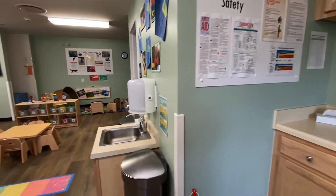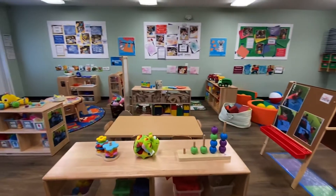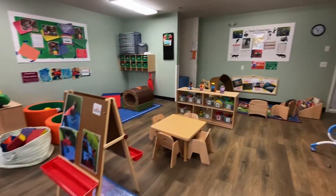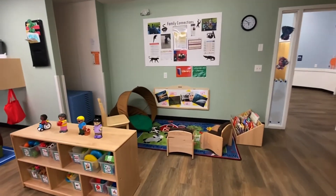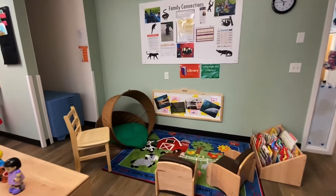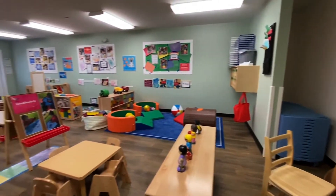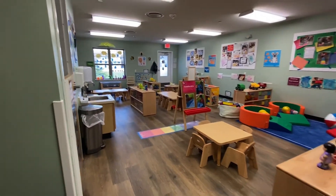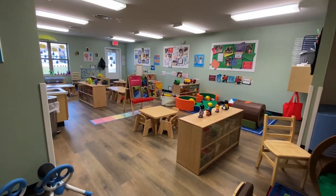Toddlers will also have the chance to choose which of our learning centers they would like to explore: blocks, creative arts, dramatic play, library, math and manipulatives, as well as science and sensory. Each center ties into their monthly curriculum theme. During a typical day, your child will have the opportunity to count, explore cause and effect concepts, interact with music, sort and classify objects, learn to follow simple instructions, discover writing, and learn to manage emotions. They have a chance to build their physical development twice per day, either on our playground or in our gym.